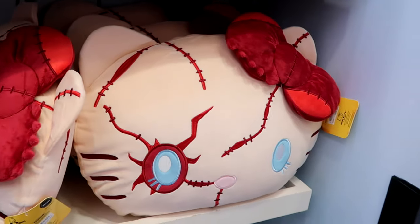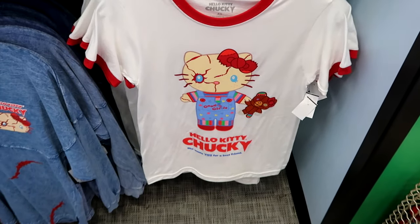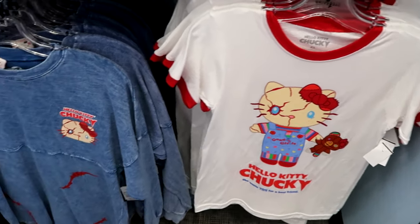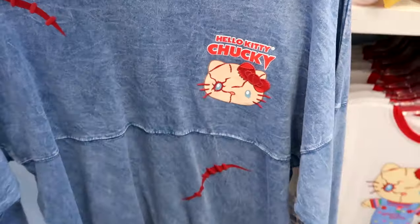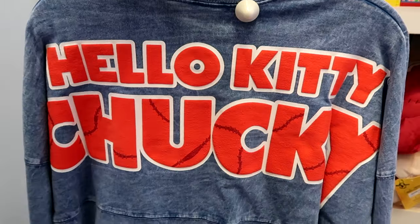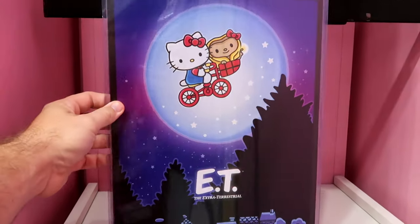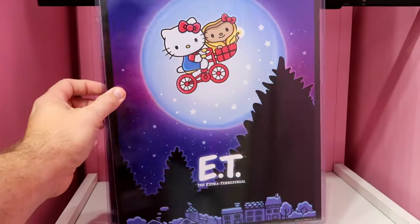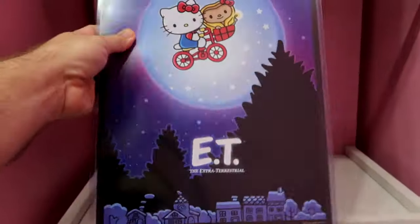They also have the Chucky version of pillows. Right underneath is a ringer tee with that same pin design, and how about the spirit jersey — it's a denim material and the back says Hello Kitty Chucky. In the back section are some really cool prints — Hello Kitty with E.T., 'The Extraterrestrial,' for $16.95.